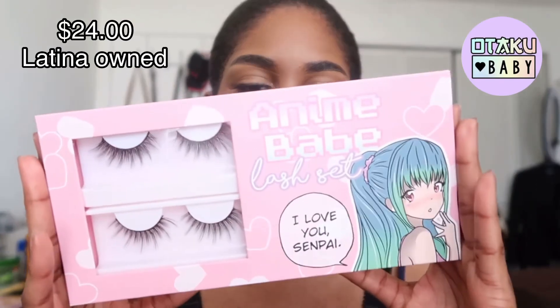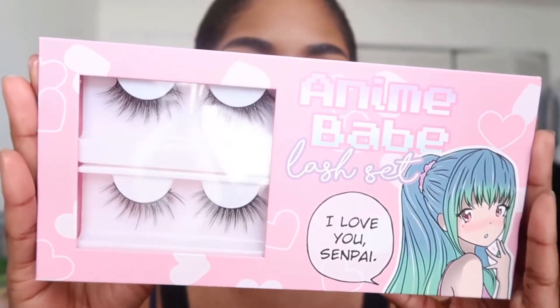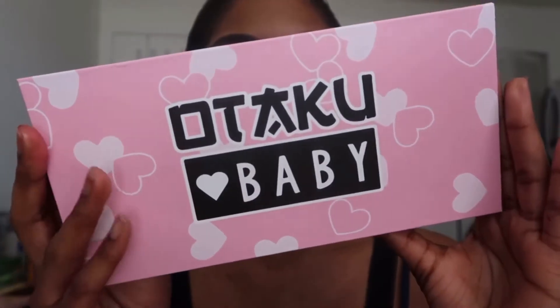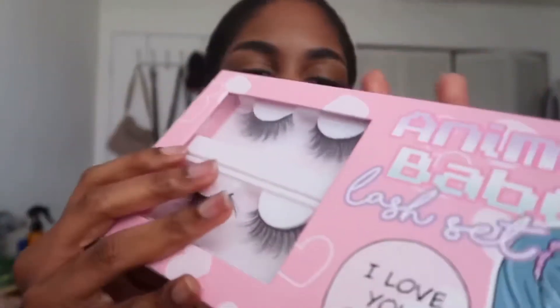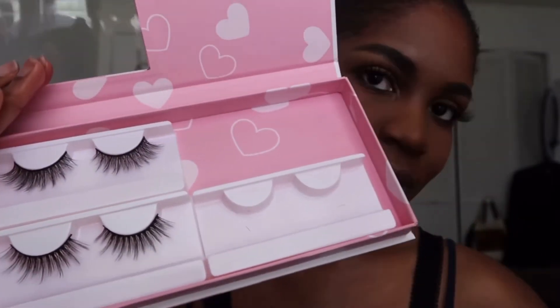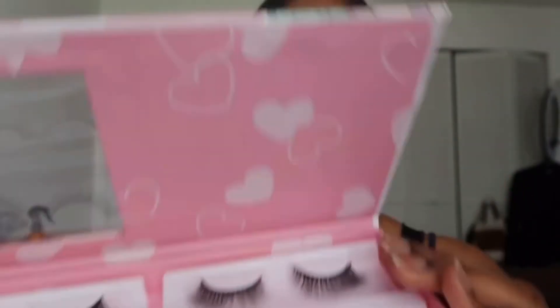The next item I have is a lash box set from Otaku Baby — another anime brand. It's very cute; I love the packaging on this. There are four pairs of lashes in here. I did use one of them — these are the lashes, and the one that's missing I'm actually wearing right now. They're very easy to apply and I think they look very very nice.